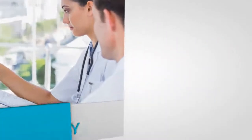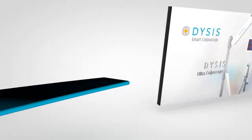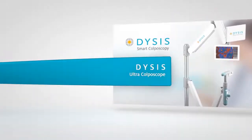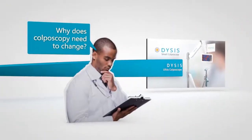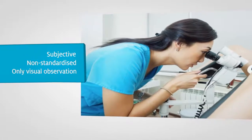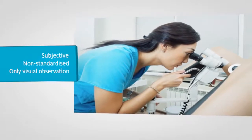The next generation of digital colposcopy has arrived with the Dysys ultracolposcope. Why does colposcopy need to change? Because traditional colposcopy is subjective, non-standardized, and based only on visual observation and interpretation.